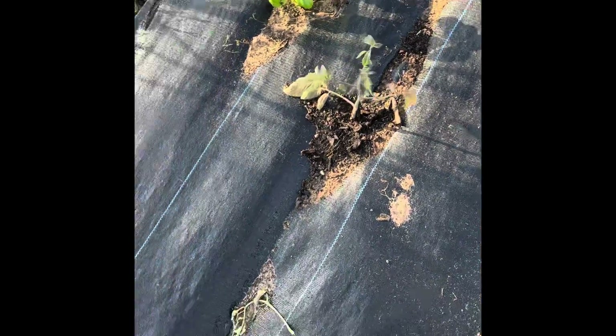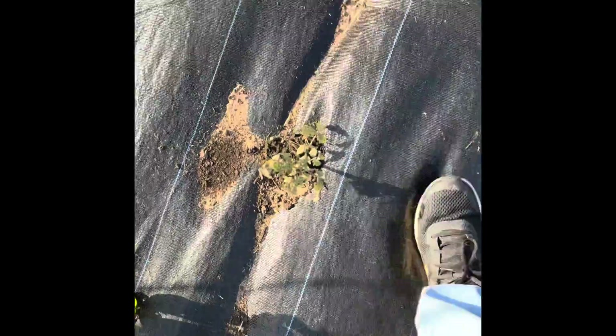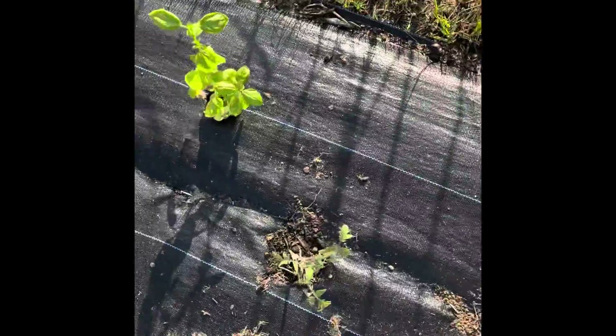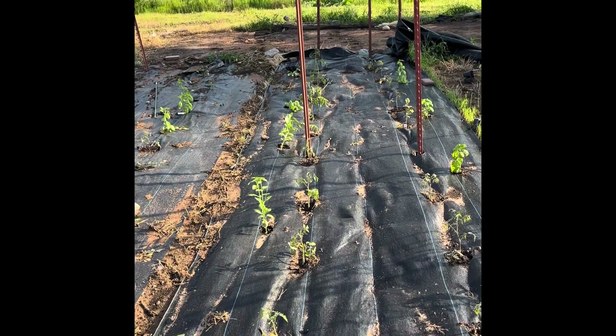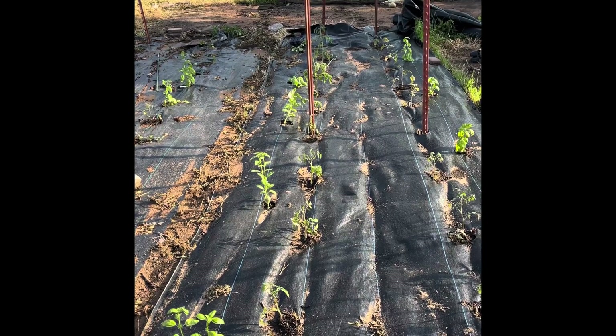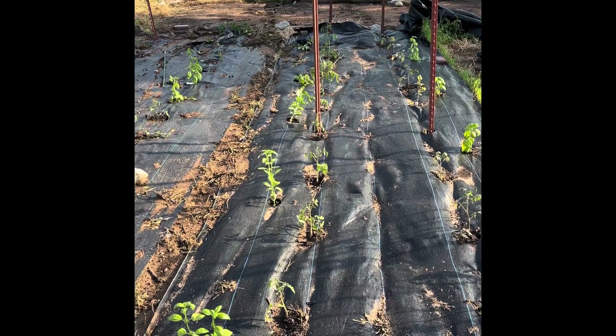Here on the end is a Brandywine — my heirlooms, again with basil. This should be Big Rainbow, which is also an heirloom, again with basil. And this last one will be Black Crimp, again with some basil. Now at the end, that blank spot in there will be okra — I need to get it in the ground but it was too wet, and I really want my trap crop, which I did another video on, to get further along before I do the okra.